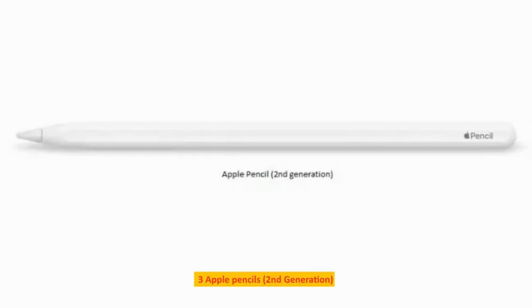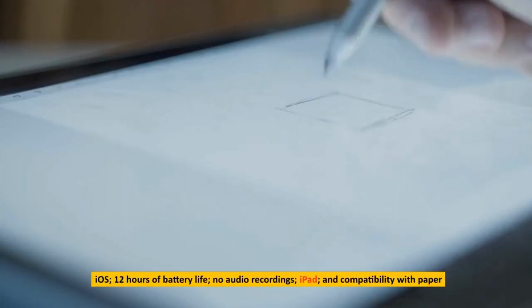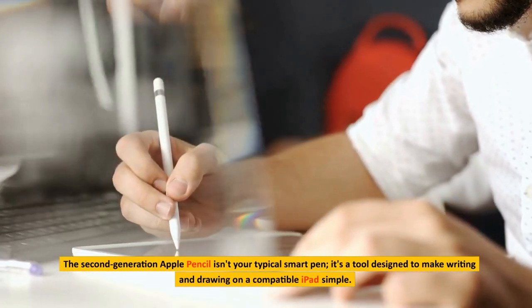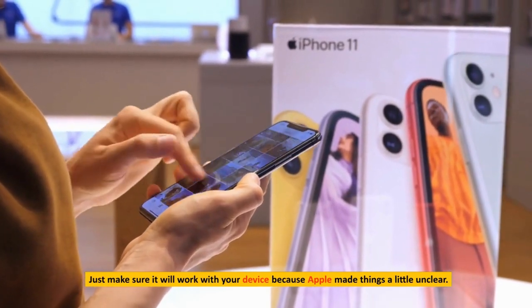Number 3: Apple Pencil, second generation. Compatible with iOS, offering 12 hours of battery life, no audio recording, and compatibility with iPad and Apple Pencil paper. The second generation Apple Pencil isn't your typical smart pen — it's a tool designed to make writing and drawing on a compatible iPad simple. Just make sure it will work with your device, because Apple made things a little unclear.